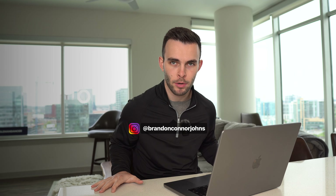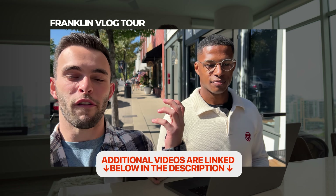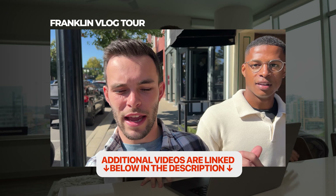We simply make these videos to help answer all your questions about Nashville and the surrounding areas. If you're looking to move here within the next three months, give us a call, send us a text, or shoot us an email. We also have a Franklin map tour, a pros and cons video, and a vlog tour all linked in the description, plus a Franklin playlist on our channel.